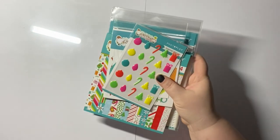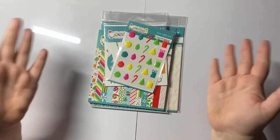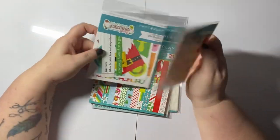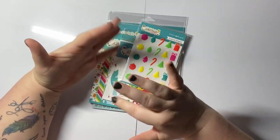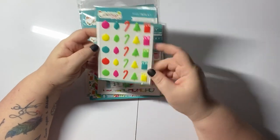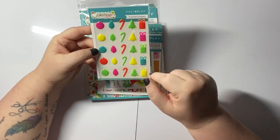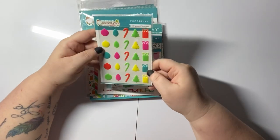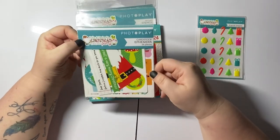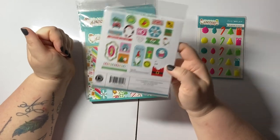I'll link Cheryl's shop in the description box below, so please go check it out. The first bundle — I can't remember if it was small, medium, or large — is a Christmas one. I wasn't doing Christmas at the time, but I actually really loved the colors. It features all the neon colors together, and these are enamel shapes: presents, Christmas trees, candy canes, lights, and baubles. It's all from Photoplay, called Chula and Norbert's Christmas Party.